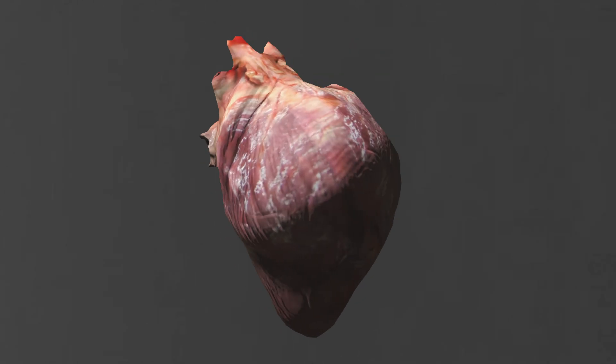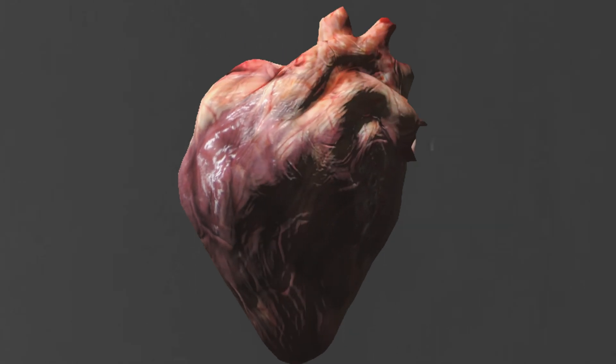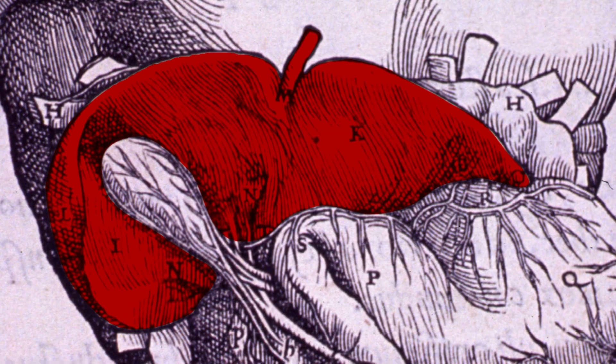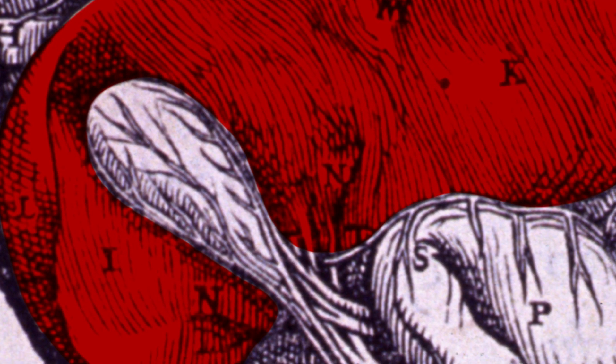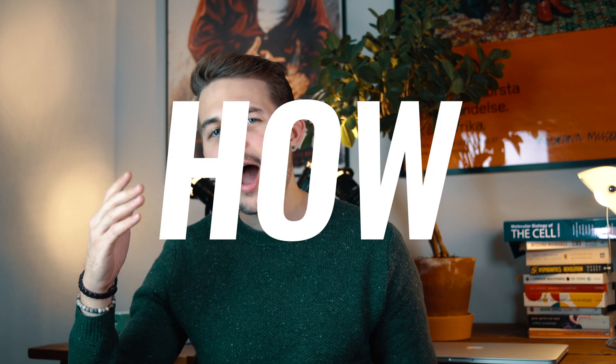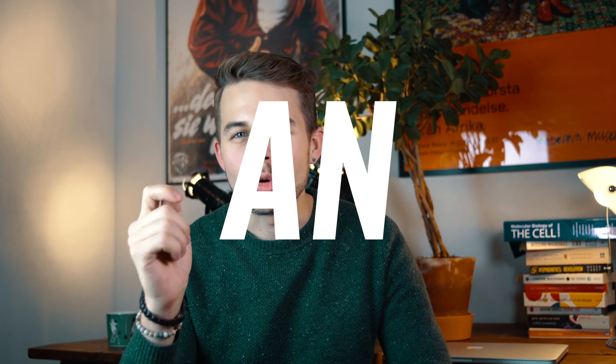The global market for 3D bioprinting is estimated to reach 1 billion dollars by the early 2020s. Although the expectations are high, printing a complex organ like a liver is still far off. So, how is tissue printed, and could we ever print an organ?